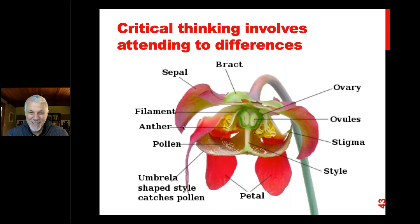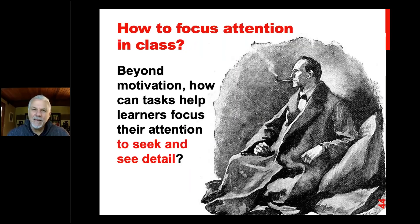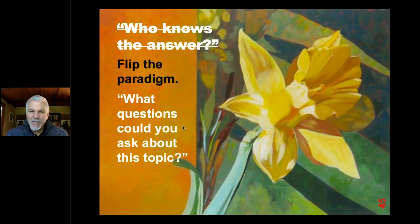Critical thinking involves attending to differences. I look at a detailed diagram of a flower and most of the vocabulary is unfamiliar to me unless you're a gardener. But if you did know all those words and you saw a picture like this, you would remember it better. We know that specialists — whether they're birders, painters, or people who know about cars — as long as they have specialized vocabulary, it helps them attend to differences. So how do we focus attention in class beyond motivation? How can tasks help learners focus their attention to seek and see detail?